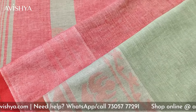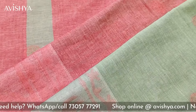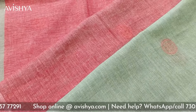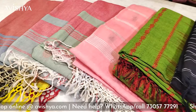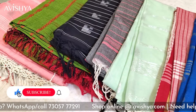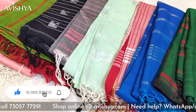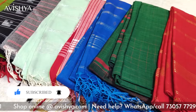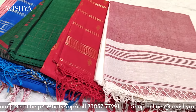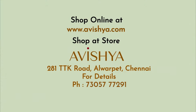This is what Bengal Fulia cottons are known for and you must really come to the store. You must come and touch, feel, drape the saree and enjoy the look of it. The Avishya store is open at 281 TTK Road, Alwarpet. I would invite you to come over and enjoy the entire collection of Bengal Fulia cottons. Those of you who are not in Chennai, please log into avishya.com where you can see the entire collection of Bengal Fulia cottons. Thank you.